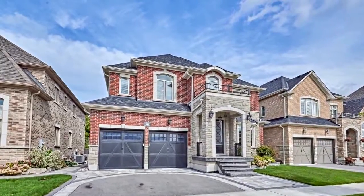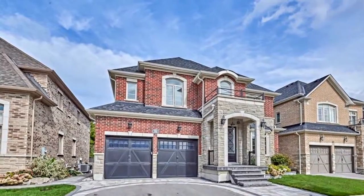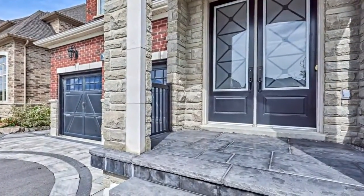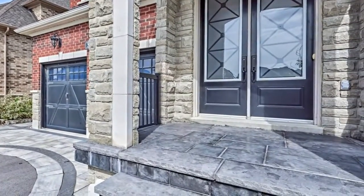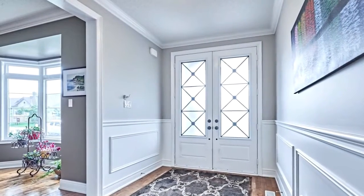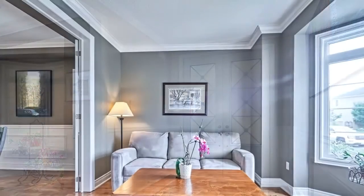Welcome to 36 Coach Crescent in Whitby. Fabulous, fantastic, and with a functional layout. This ultra spacious four-bedroom Highmark home has beautiful finishings throughout, including crown molding, wainscoting, and a designer art wall. This impressive home makes a statement from the moment that you pull up.